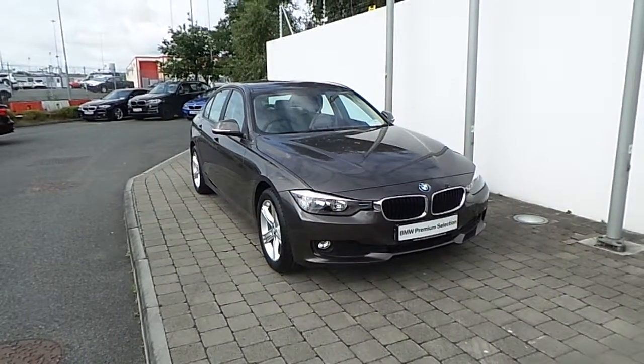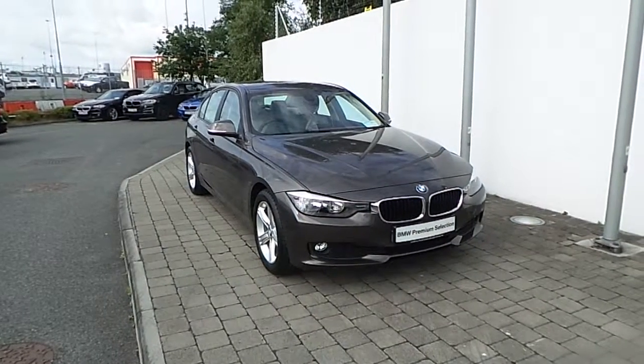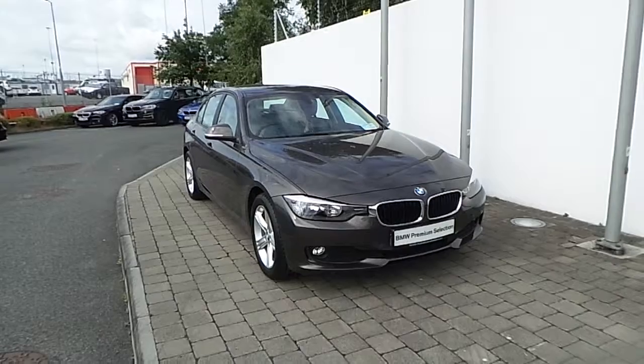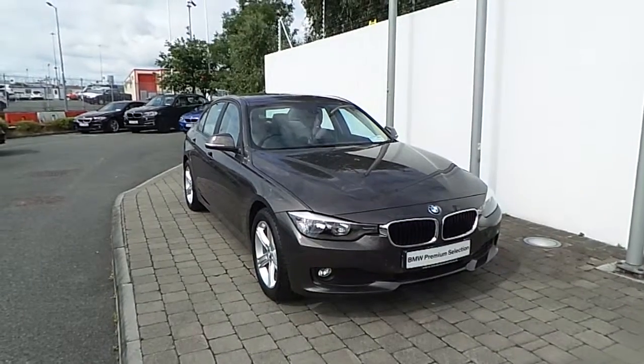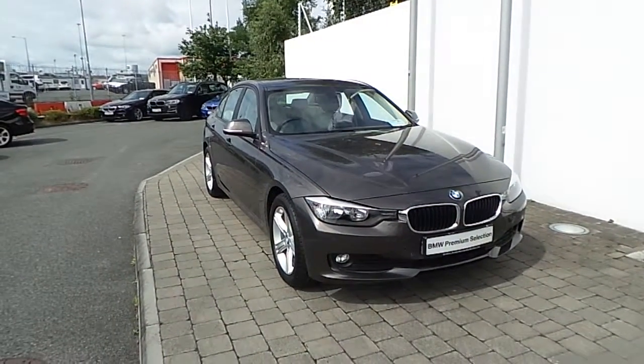Welcome to Frank Keane BMW on the Nays Road in Dublin. Thank you for taking the time to view this video clip on the 151 registered BMW 316D SE Saloon. This BMW 3 Series is part of the BMW Premium Selection and offers you such features like a 24 month unlimited mileage warranty and Europe Wide Assist.